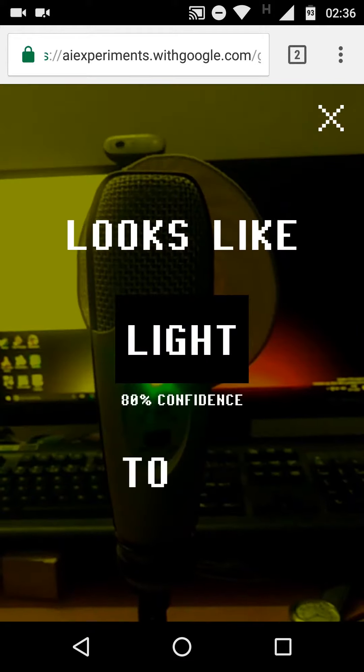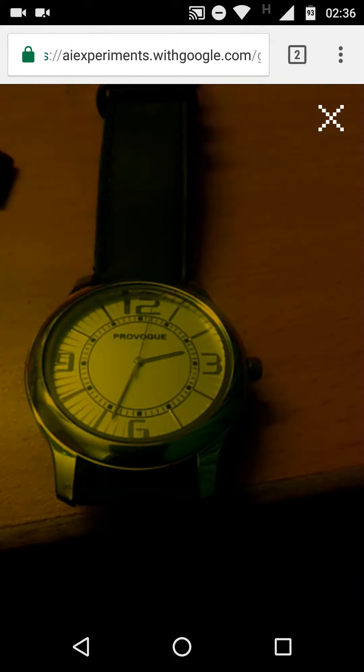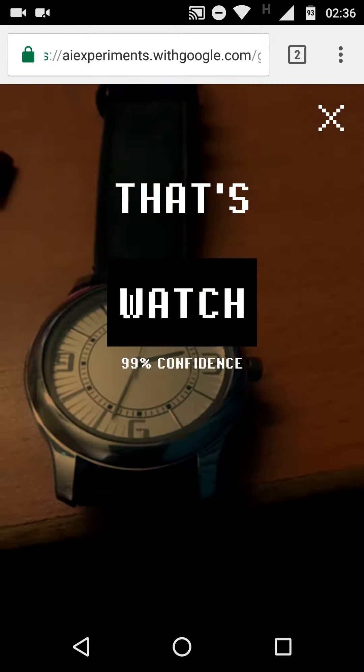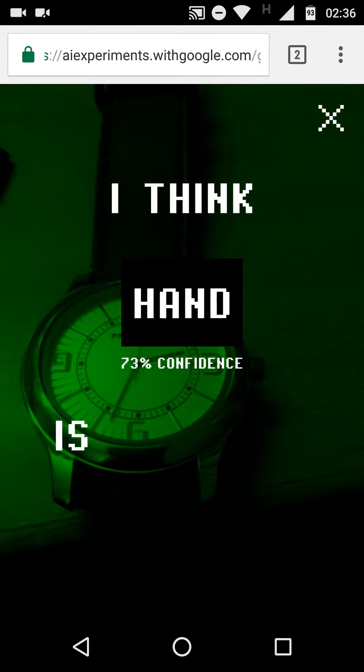Looks like light to me. Let's watch on my screen. I think N is what I see.